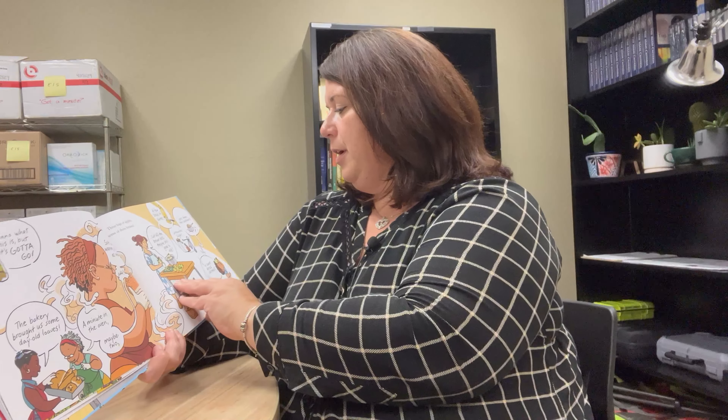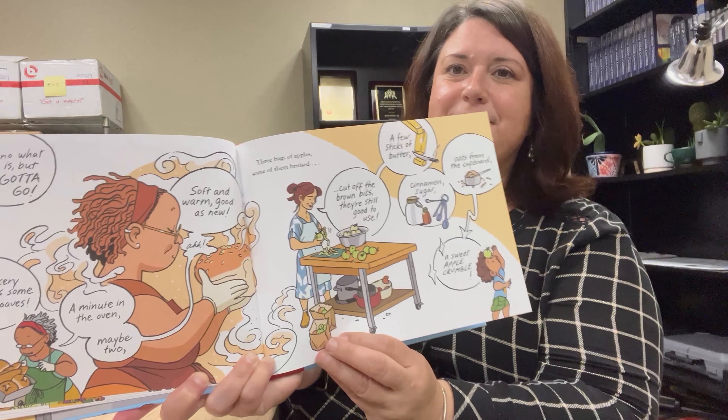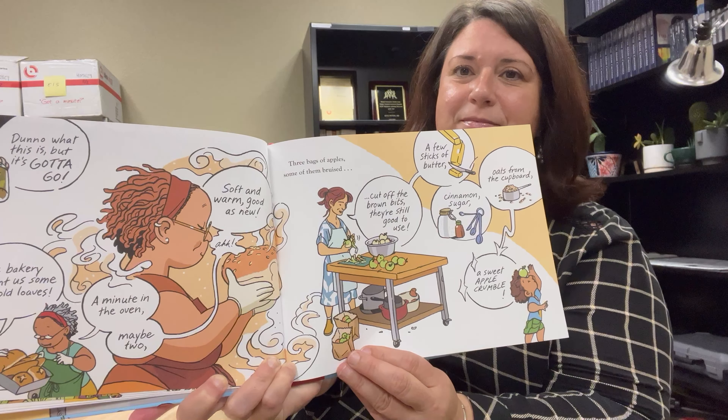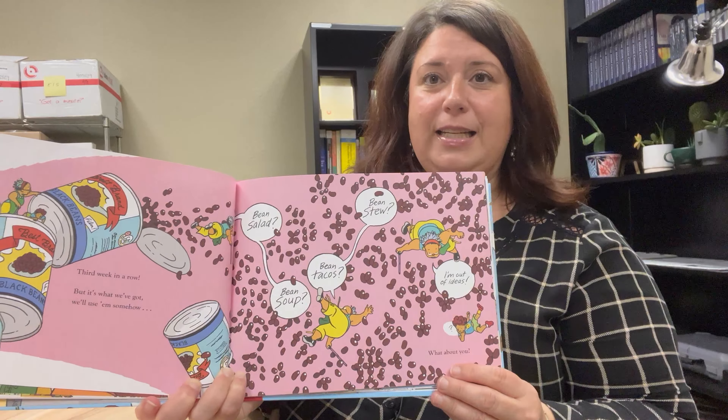Cinnamon sugar, oats from the cupboard — a sweet apple crumble. Third week in a row but it's what we've got, we'll use them somehow. Beans from the food bank: bean salad, bean tacos, bean stew, bean soup. I'm out of ideas — what about you? That is a lot of beans.